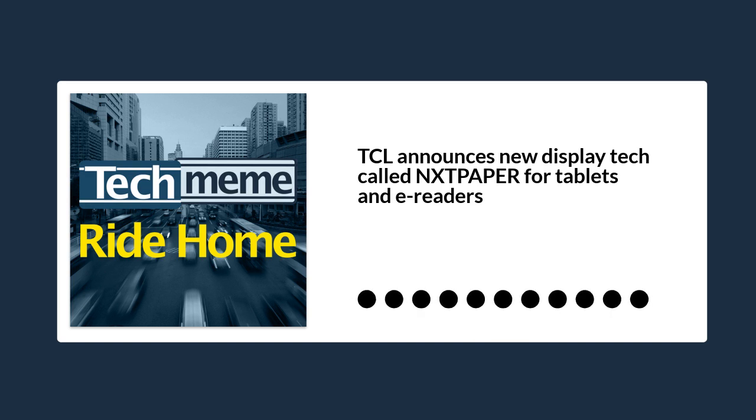TCL, that company that you might know best for producing the highest quality smart TVs at reasonable prices, has announced a completely new display technology that it is calling Next Paper.